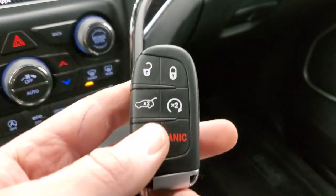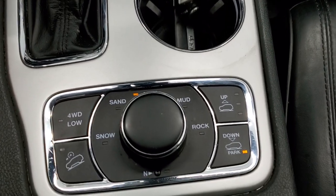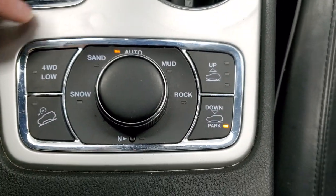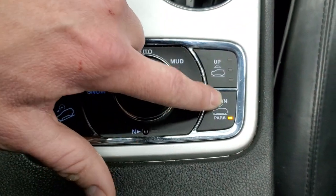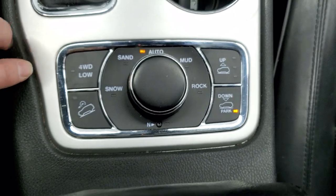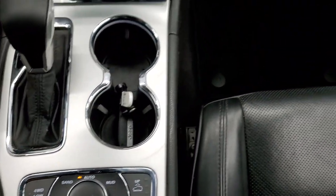Here's your key fob with your remote start and the power lift gate button. Down here is your QuadraTrack 2 system — you get Snow, Sand, Auto, Mud, and Rock modes, as well as a Neutral setting for flat towing so you can pull this behind a motorhome. You can raise the suspension with those two buttons, and you have Four-Wheel Drive Low and a Downhill Assist Control. It has an eight-speed automatic transmission.